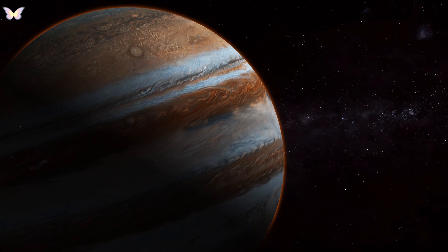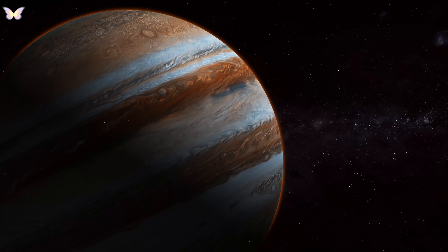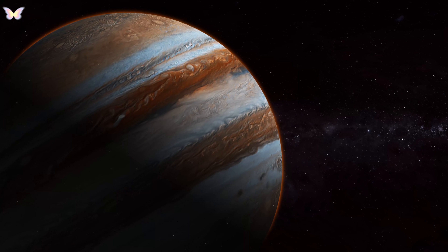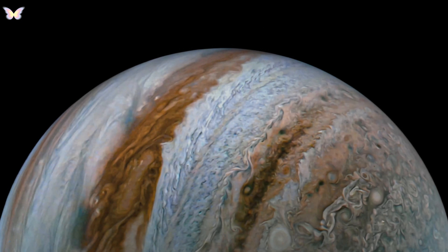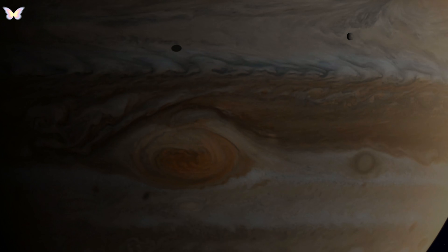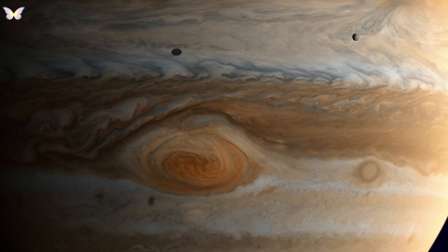Launched in 2011, Juno arrived at Jupiter in 2016. This mission is specifically designed to study Jupiter's atmosphere and magnetic field. Juno has provided detailed images of Jupiter's poles for the first time and has offered new insights into its internal structure and the depth of its atmospheric features. It has also studied Jupiter's auroras and is helping scientists understand the planet's formation and evolution.